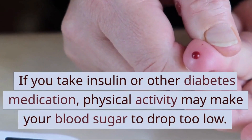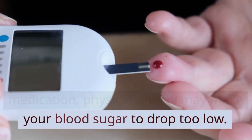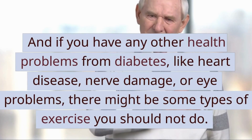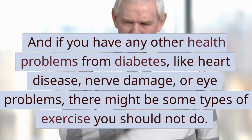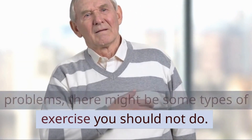If you take insulin or other diabetes medication, physical activity may cause your blood sugar to drop too low. And if you have any other health problems from diabetes — like heart disease, nerve damage, or eye problems — there might be some types of exercise you should not do.